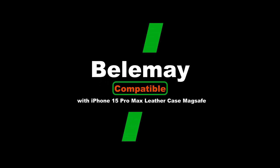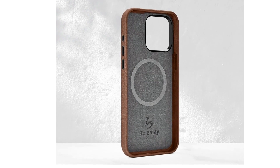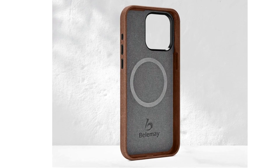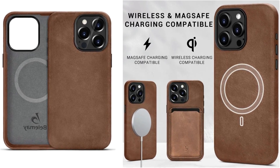Number 3: Bellame, compatible with iPhone 15 Pro Max Leather Case with MagSafe. Lined with premium microfiber, it cradles your phone in a soft, velvety embrace.